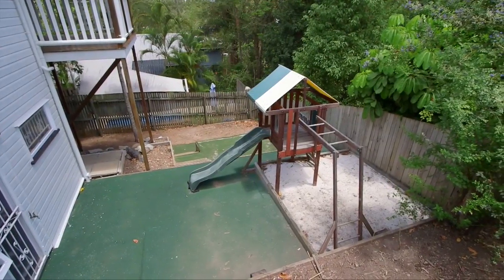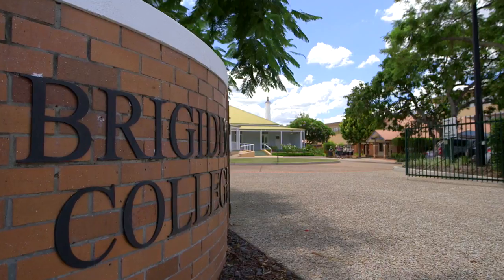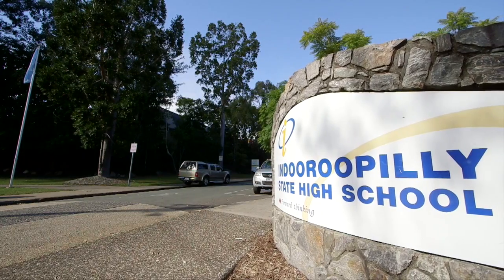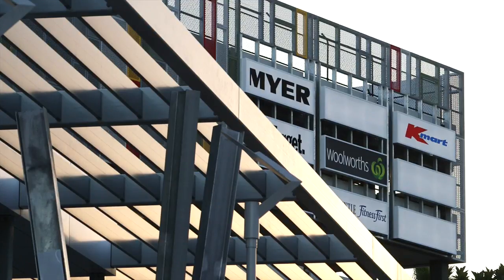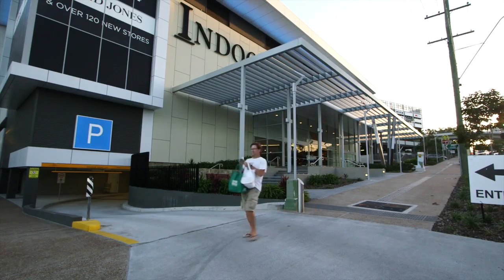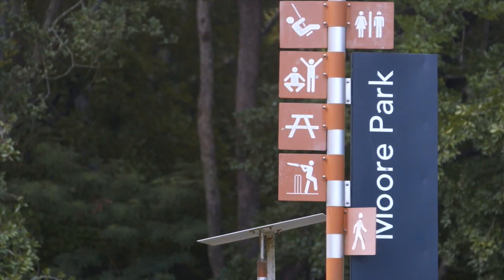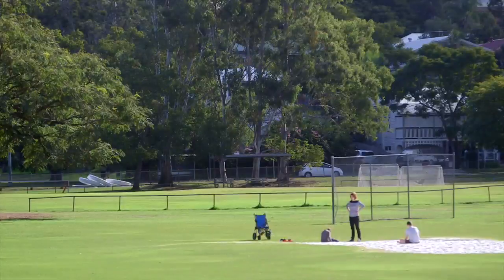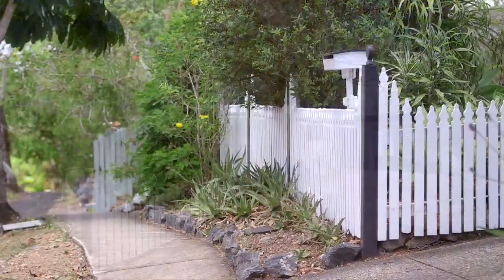Indooroopilly is a suburb that is serviced by a great choice of schools. Within a few minutes' drive you can take your kids to either state or private schools. There are many shopping choices and the train line is not far from this home either. The suburb has enjoyed good solid growth in recent years, and investing in Indooroopilly could be one of the best decisions you could make in your life.